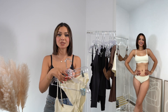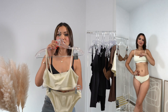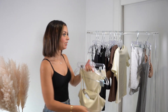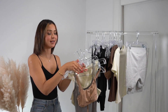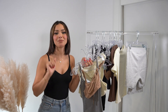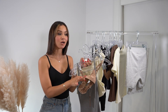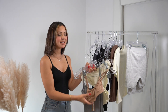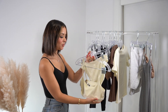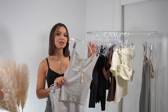Moving on to this cute little set — this is also the cotton material. I got the cotton bralette in the bone color and these high-waisted briefs. This combo is so comfortable and pretty and I can easily throw it on with my basic outfits. I also want to show you the Fits Everybody bralette because I've worn it so much — it is one of my most worn bras. It's such a good easy bra to throw on with basic outfits and t-shirts. I absolutely love it.